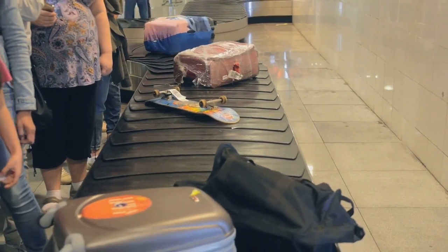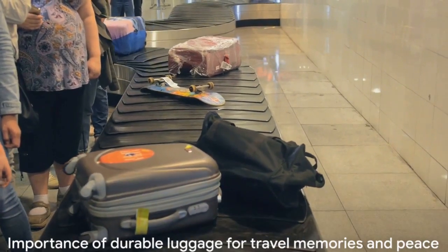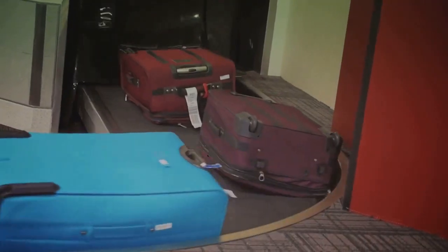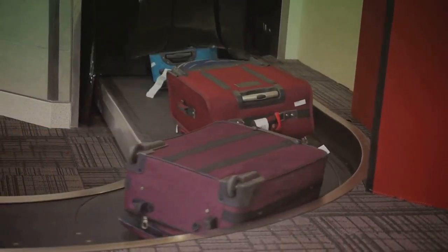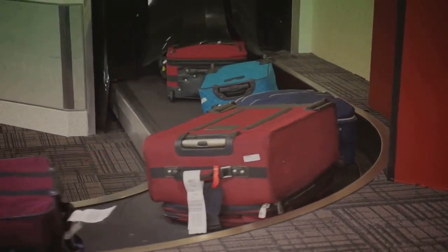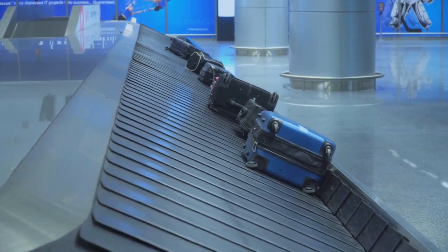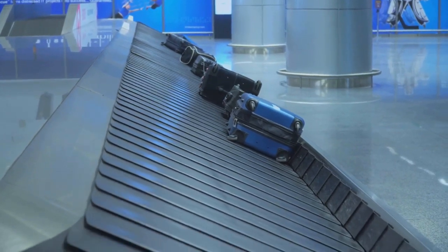Ever wondered why rugged luggage ranks high on the list of travel essentials? Well, it's not just about carrying your stuff — it's about safeguarding your travel memories, your comfort, and the peace of mind that comes with knowing your belongings are safe and secure. Take a moment to think about the different types of luggage that have journeyed with you.